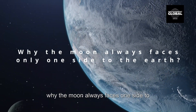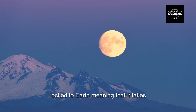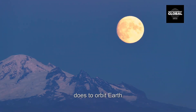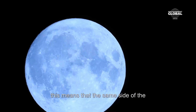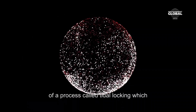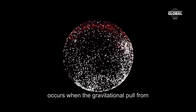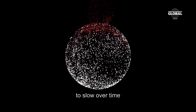Why does the moon always face one side to the Earth? The moon's rotation is tidally locked to Earth, meaning that it takes about the same amount of time for the moon to rotate once on its axis as it does to orbit Earth. This means that the same side of the moon always faces Earth. This is a result of a process called tidal locking, which occurs when the gravitational pull from a larger body — in this case Earth — causes the rotation of a smaller body, the moon,